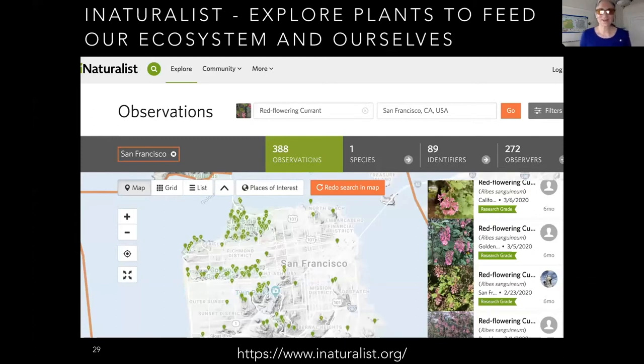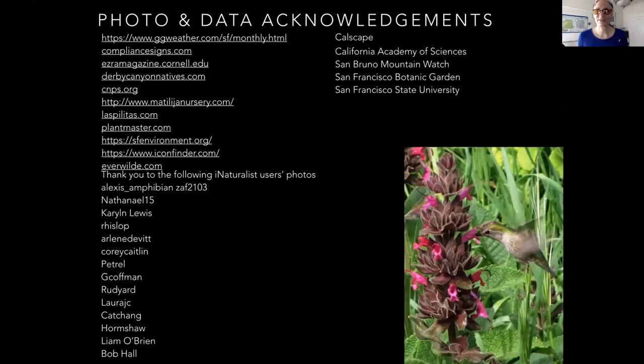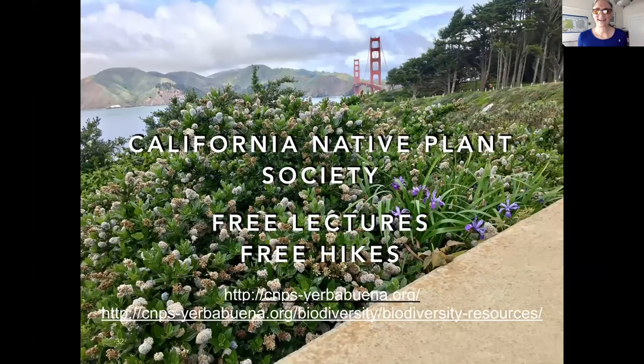iNaturalist is a free citizen science application written and supported by the California Academy of Sciences. It lets you search for plants and wildlife and see what interactions exist. If you want to see, say, where red flowering currant grows in person before committing to a plant, this is the tool to use. California Native Plant Society offers free lectures, free hikes when not during COVID, and free resources on our website.